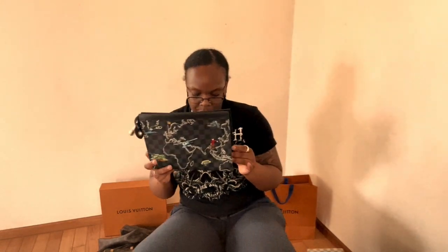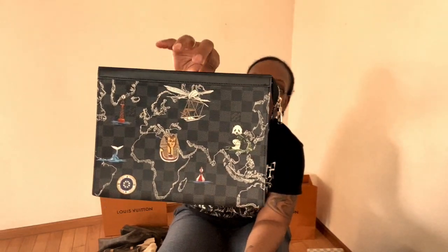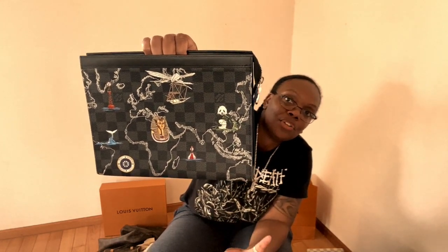This is what I was talking about — I bought this piece on a layover in Paris. It's a Toiletry 26, beautiful and looks like the world. I bought her coming back from a trip to Egypt; it felt like destiny and I told the sales associate I could not leave without it.